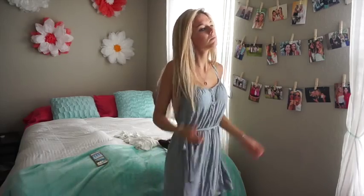Tip number three is just to set your outfit out ahead of time, because there's nothing like finding the perfect outfit when you're rushed. You feel like nothing fits — at least I do — or nothing looks right. So just plan it ahead of time. Pick out what you're going to wear the night before, and that saves so much time and stress.